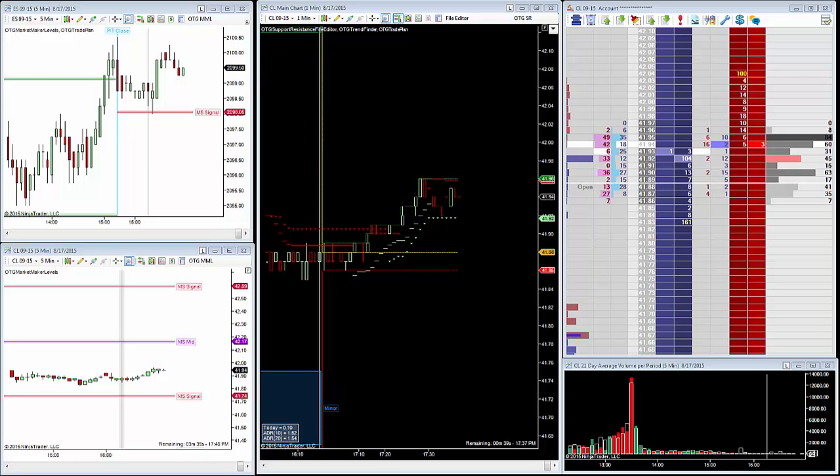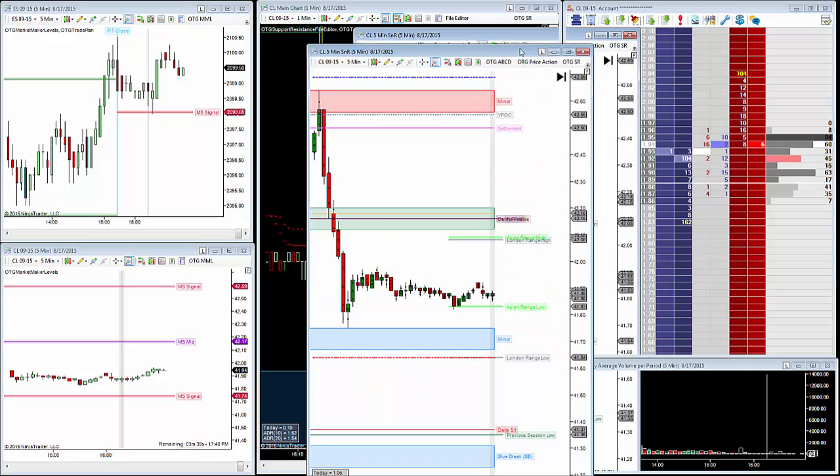Hello, Jason here. Today is August 17th, and this is your aftermarket update. It was a good day here at the Oil Trading Group. I did want to take a minute to show you the OTG trade of the day here.